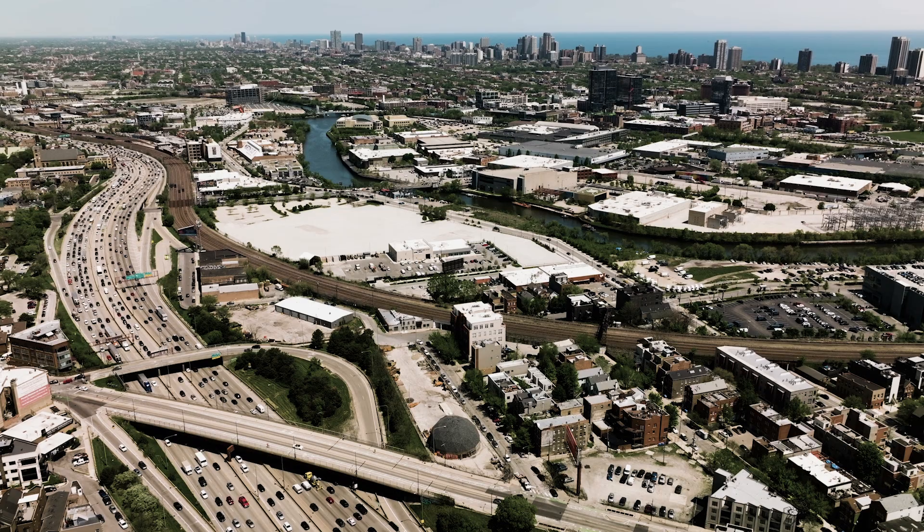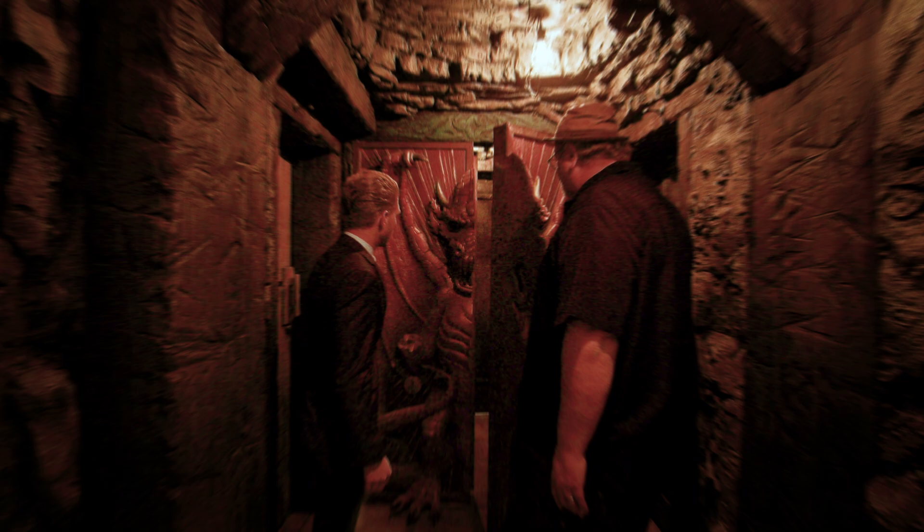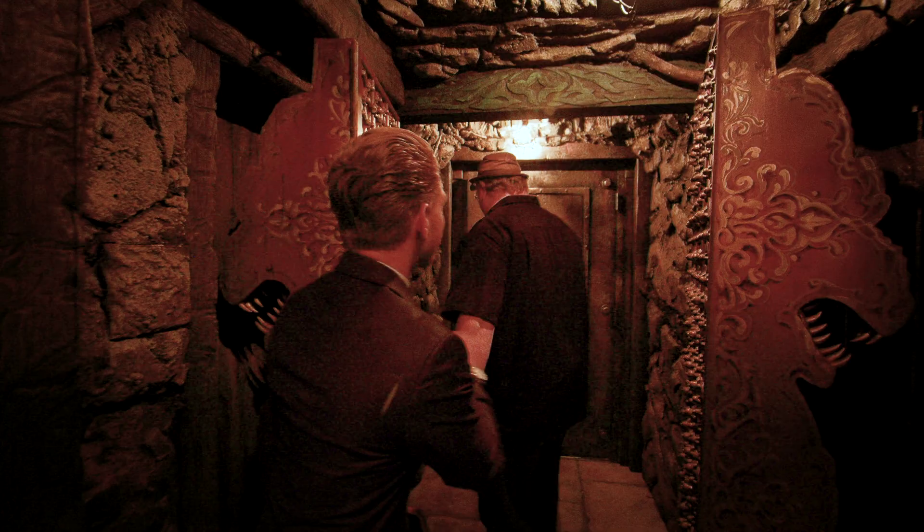Somewhere outside of Chicago — we're not allowed to tell you where — buried deep underground, there is a room. And inside that room lies pure movie magic.